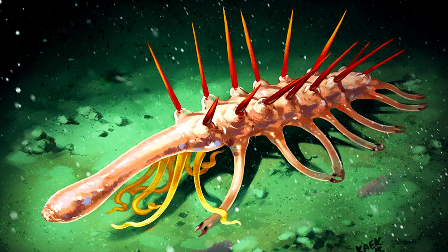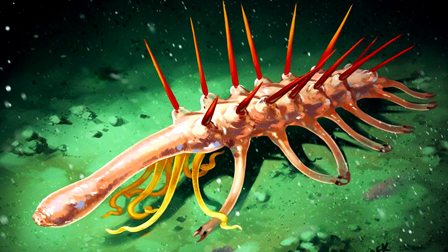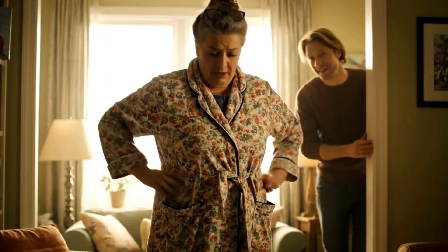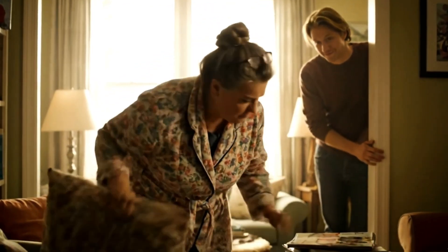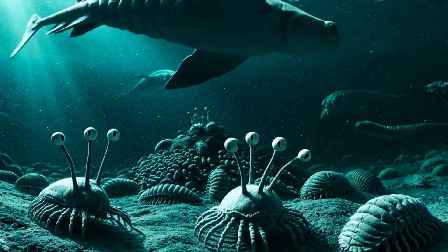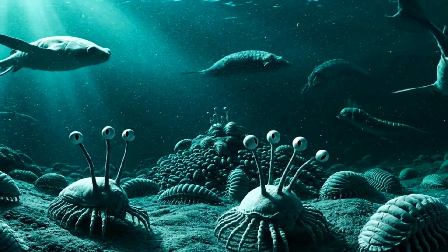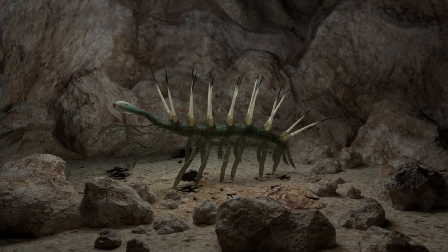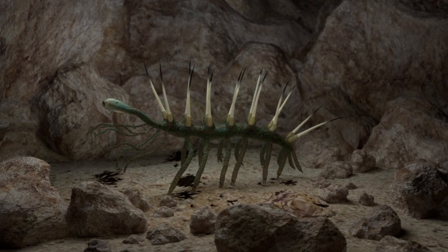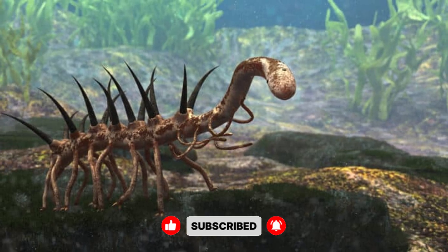And that's why Hallucigenia endures — not because it was large or powerful or even particularly important in its ecosystem, but because it made fools of us all. It's the fossil equivalent of a prankster who hides your glasses while you search for them on your own face. The Cambrian was full of monsters, but this one didn't need size or strength to haunt us. All it needed was ambiguity — seven pairs of legs, seven pairs of spines, and a face so small it might as well have been invisible. That was enough to turn science upside down. Literally.